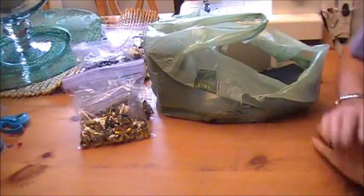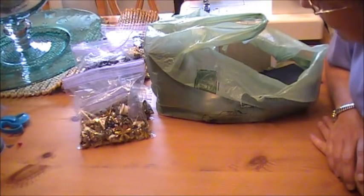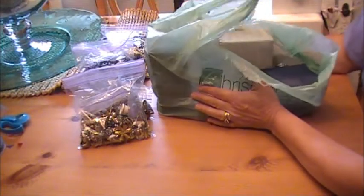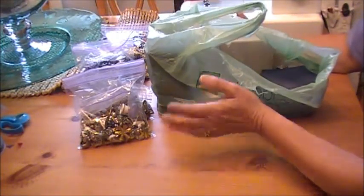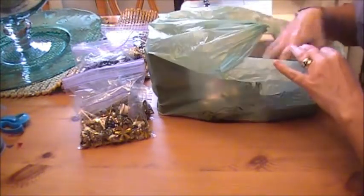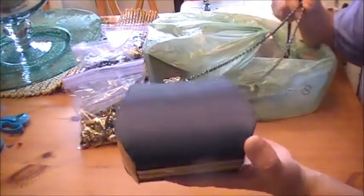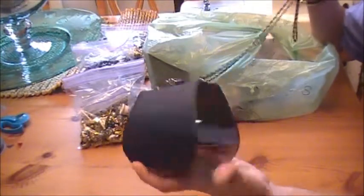Hey everybody, well I went and did it — I went back to the mother of all yard sales today, and the goodies are in this bag. I paid a whopping $12 for everything, so that was pretty good. I got this little purse; I love the shape of it. That is going to be so much fun to alter.